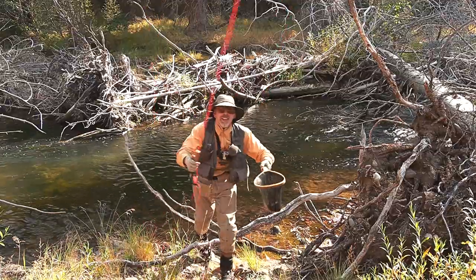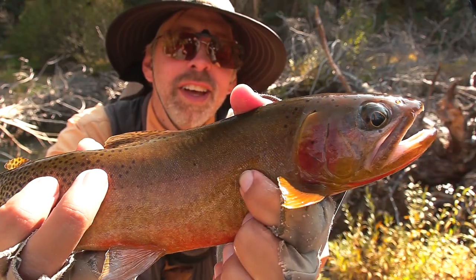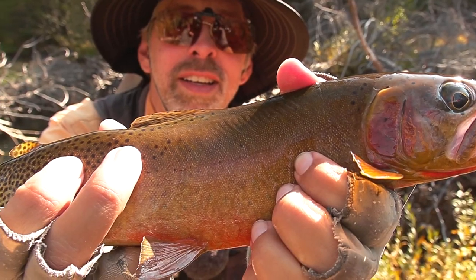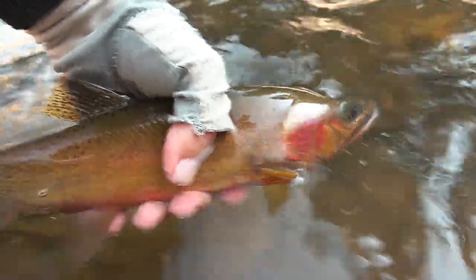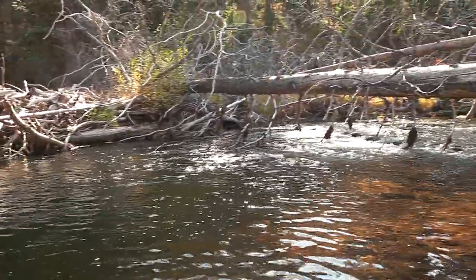Alright! Really nice coloring on this fish — 14-inch cutthroat, really nice. There he goes, back in the water. That's a nice fish.